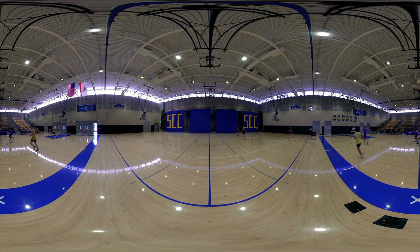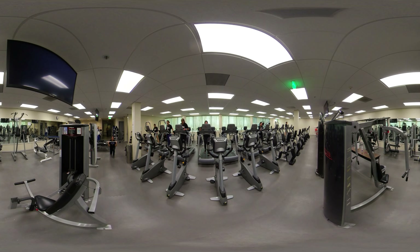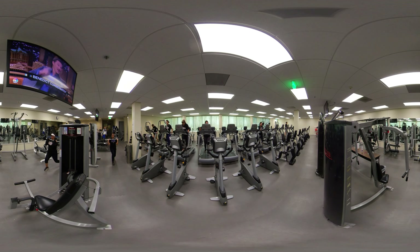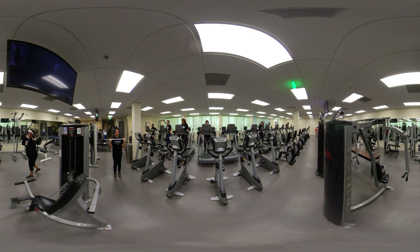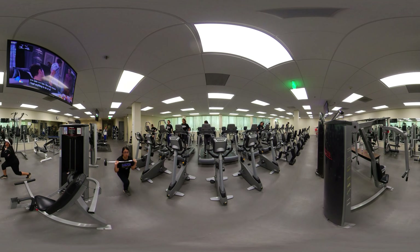Our basketball team is practicing for the upcoming season. Sports teams at SCC include basketball, cross-country, soccer, softball, and volleyball. For those not on an official team, students do not need to be competing on a team to participate in physical activity. SCC's gymnasium offers a wide range of fitness classes to help you stay active.